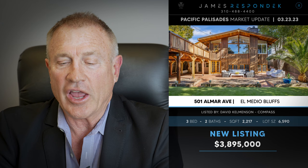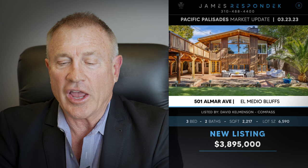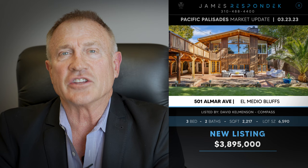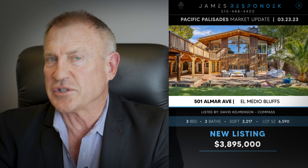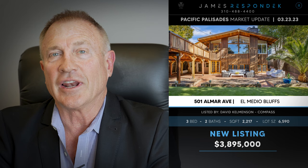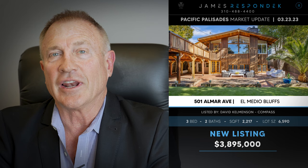Just listed in the El Medio Bluffs: 501 Almar, listed for $3,895,000. This is a 2,200 square foot home on a 6,600 square foot lot. It's got A-frame ceilings and picture windows with a treetop setting. It's a rustic style home with a really good kitchen and a nice barbecue center outside, overlooking a nicely landscaped lot.